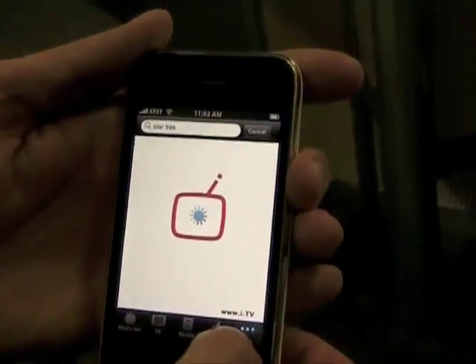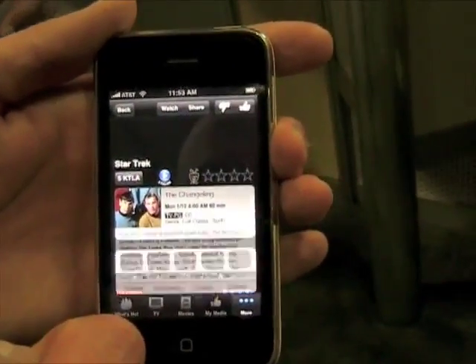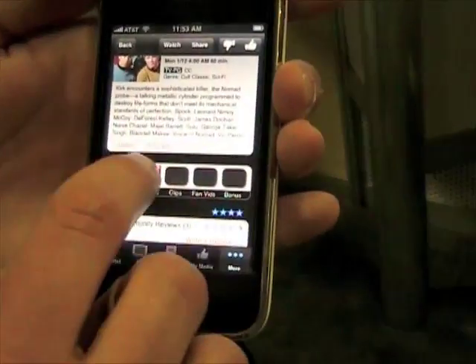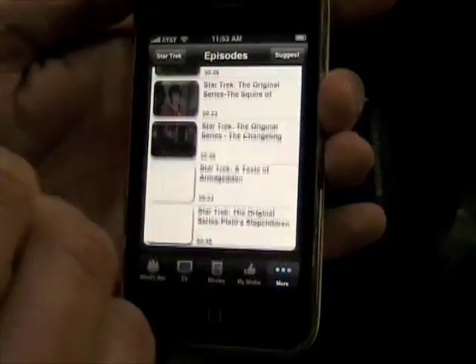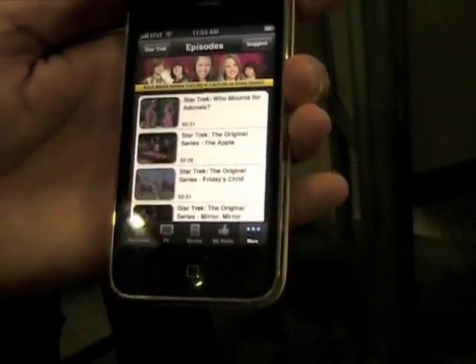And what can you actually watch on the iPhone? Let me show you. Here's an example. If you see a blue play button, you know that you can get some kind of streaming media. In this case, for Star Trek, it looks like six episodes or so. These are full-length episodes that you can watch on your iPhone, and this list is constantly expanding.